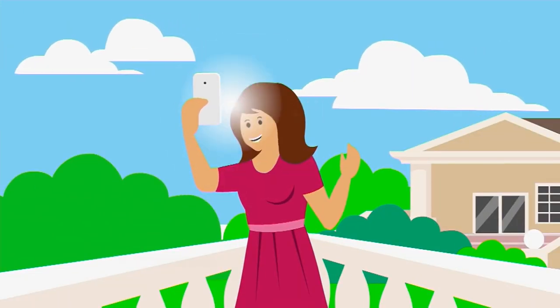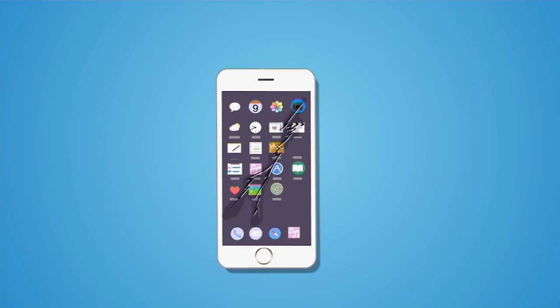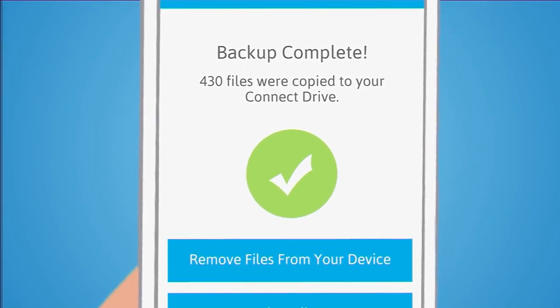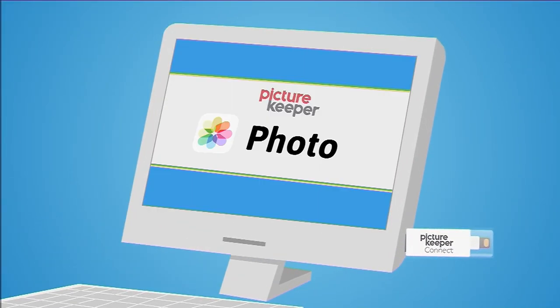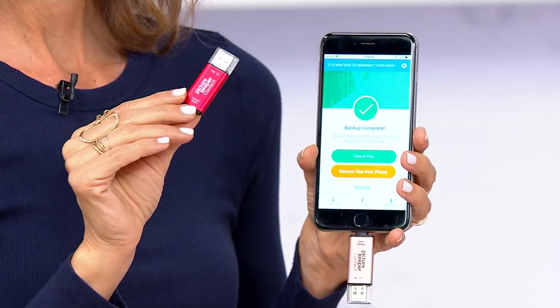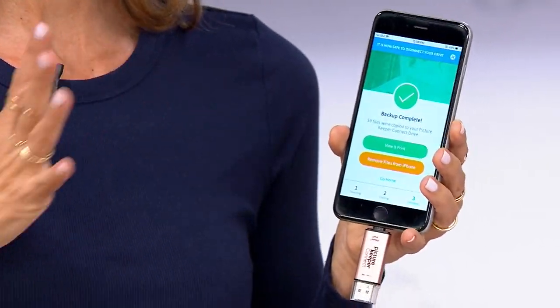Picture Keeper takes the guesswork out of something we all know we should be doing — backing up — but don't know how. Whether your phone breaks, you lose it, or it simply won't turn on, this is the easiest way to safeguard your precious family memories. For multiple backups, insert your Picture Keeper drive into a computer — the software comes pre-loaded on the drive, it launches automatically, and you can create a second backup right on your computer.